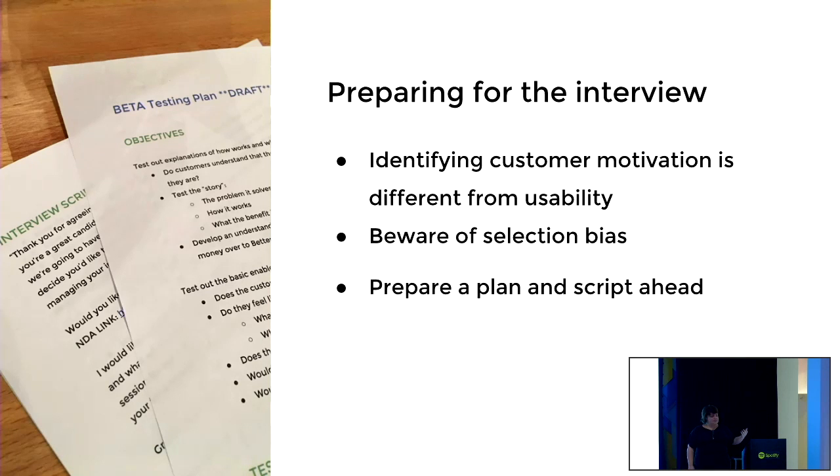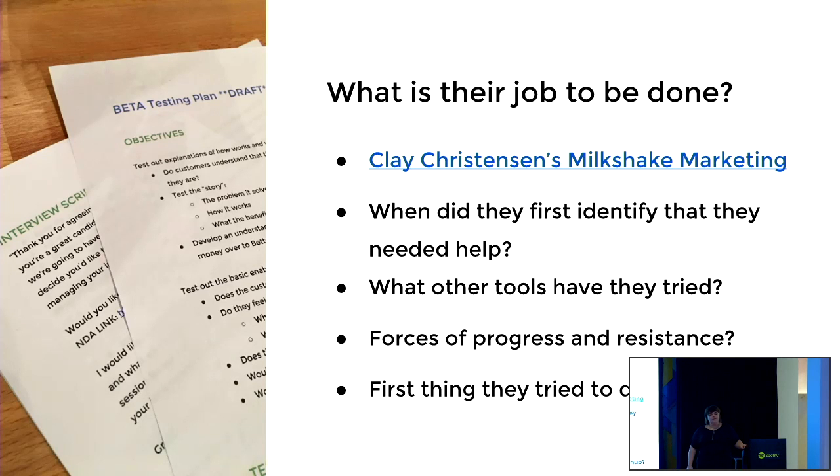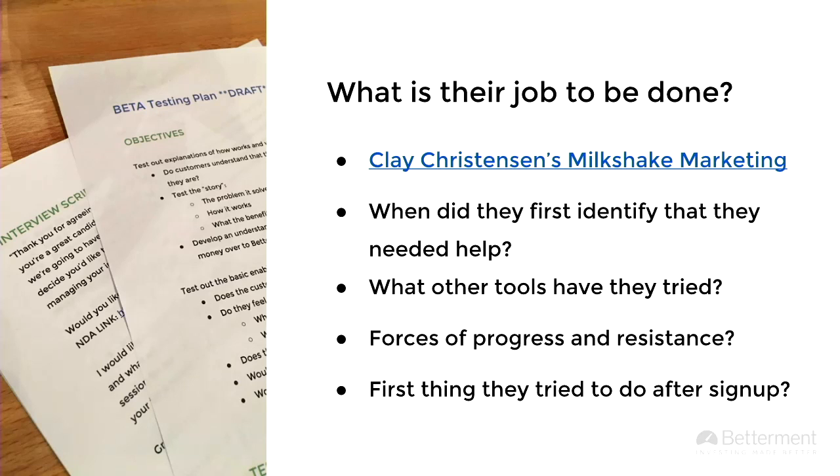The jobs-to-be-done framework is based on Clay Christensen's milkshake marketing. Basically, the customer is not really buying your product — they're buying what they get from it. So I want to understand what they're trying to do in order to make the right thing. In interviews, I want to first identify when they first needed help — when did they realize they needed something like Betterment? What other tools have they tried? What pushes them towards us and what pushes them away? And I'm interested to hear about the first thing they try to do after sign-up.